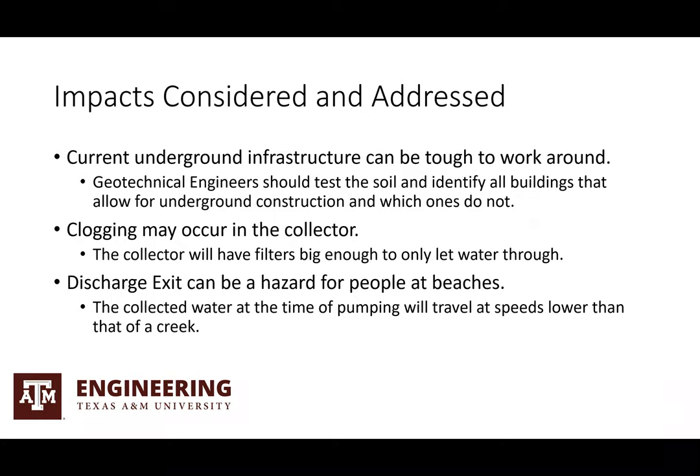Some of the impacts considered and addressed include: the current underground infrastructure can be tough to work around in the Houston area — a geotechnical engineer should test the soil and identify which buildings allow for underground construction and which cannot. Clogging may occur; addressed by having the collector use filters big enough to only let water through. Lastly, the discharge exit can be a hazard for people at beaches; however, the collected water at the time of pumping will travel at speeds lower than that of a creek, which aren't harmful to humans on beaches.